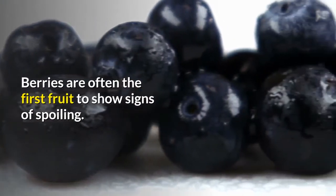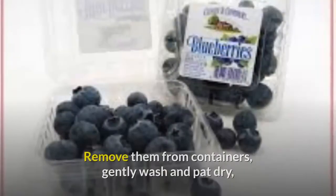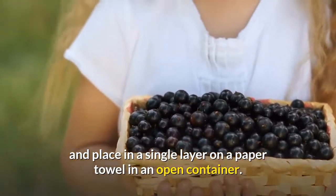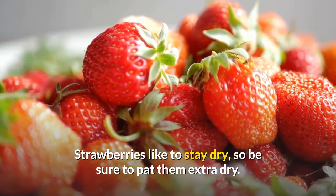Berries are often the first fruit to show signs of spoiling. They don't like moisture. Remove them from containers, gently wash and pat dry, and place in a single layer on a paper towel in an open container. Store in the fridge. Strawberries like to stay dry, so be sure to pat them extra dry.